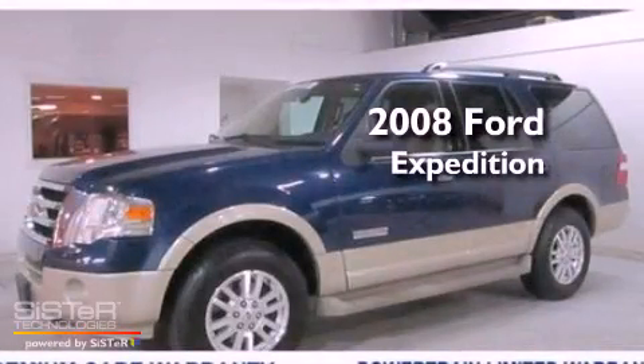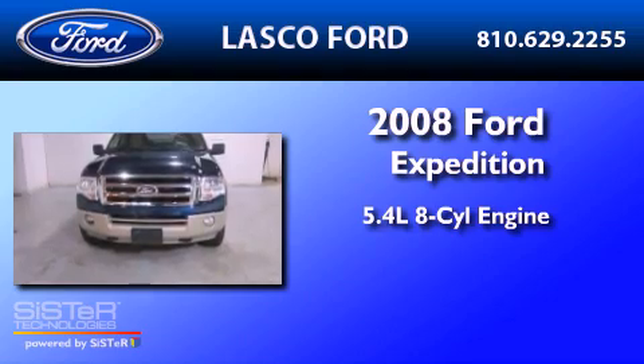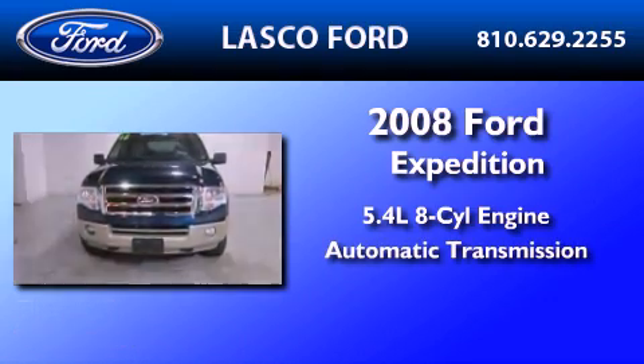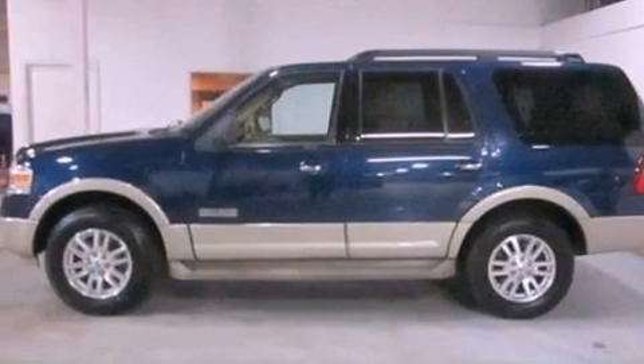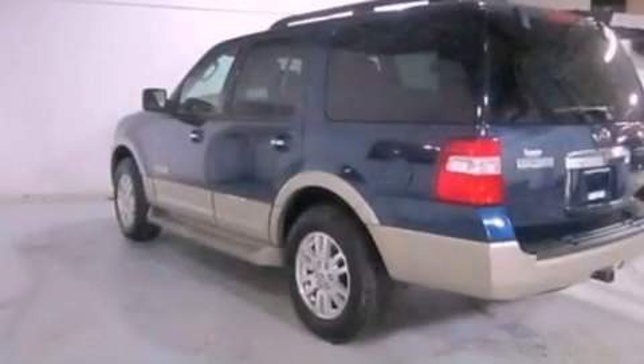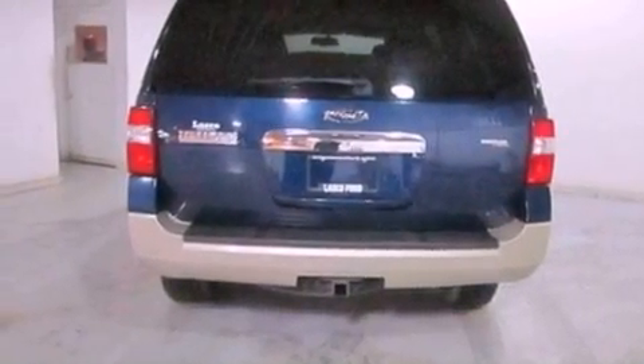This is a 2008 Ford Expedition. It features a 5.4-liter, eight-cylinder engine and an automatic transmission. Its top features include a low-tire pressure indicator, traction control and stability control systems, an audiophile stereo system, aluminum wheels, and roof rails.